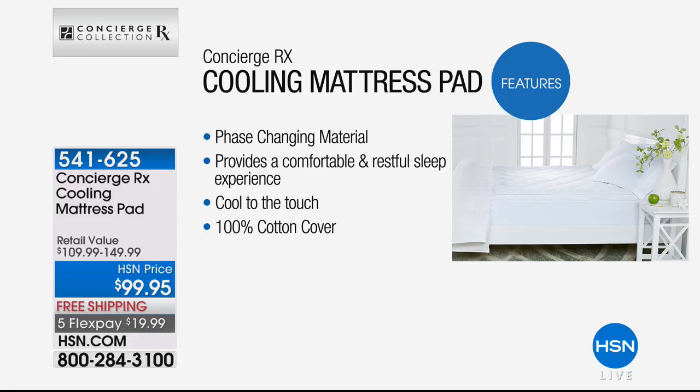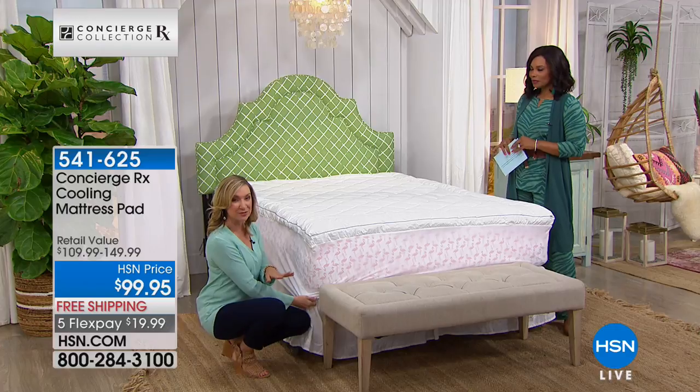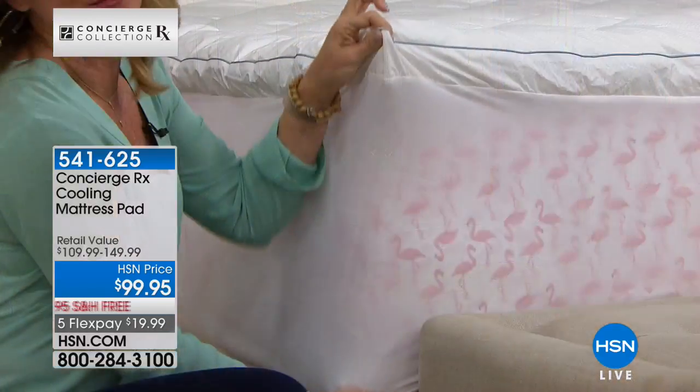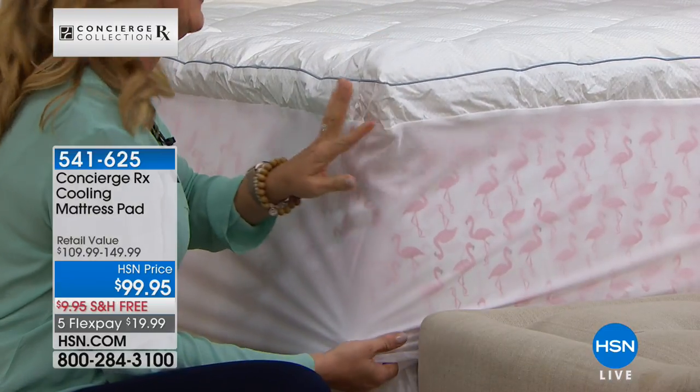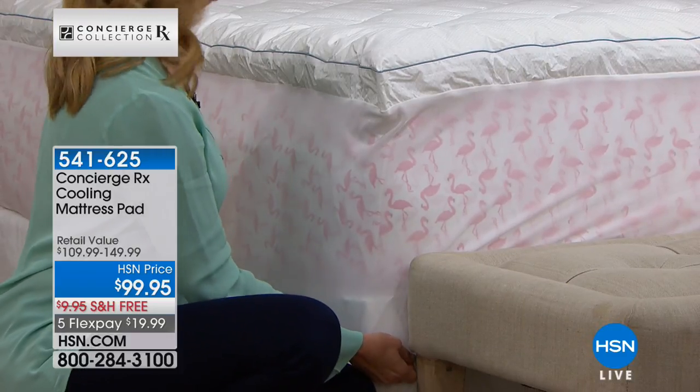Phase-changing material is actually cool to the touch. It gives you a more comfortable, restful night's sleep by constantly working to keep your body at the perfect temperature. It's 100% cotton so it's breathable, and it's machine washable. It has a two-inch gusset and gel fiber inside — you'll notice a little more firm support than usual. It has a great fit with a 20-inch accommodation depth, which is the longest I've ever heard — normally it's 18 inches. So if you have a hard-to-fit or adjustable bed, this is going to fit.